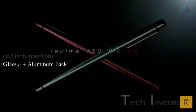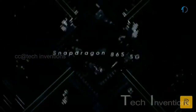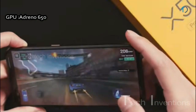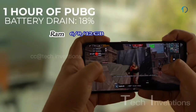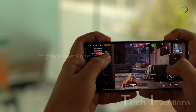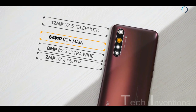Realme X50 Pro 5G smartphone is based on a 1.8–2.8GHz octa-core Snapdragon 865 7nm Plus processor with Adreno 650 GPU, and packed with 6, 8, and 12GB of RAM. The Adreno 650 is 25% faster than its previous 640 GPU and provides smooth gaming and camera performance.